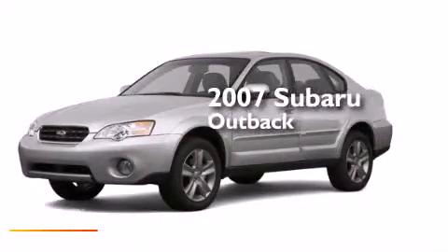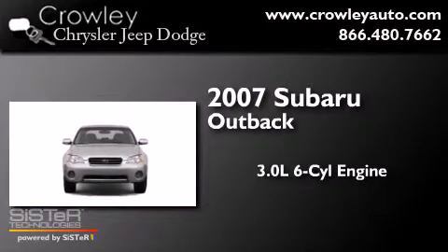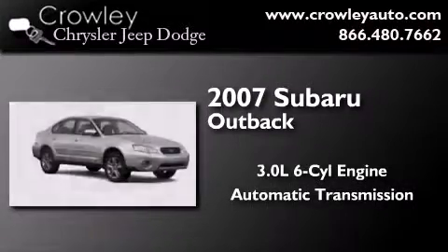This is a 2007 Subaru Outback. It has a 3.0-liter six-cylinder engine, an automatic transmission, and all-wheel drive.